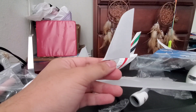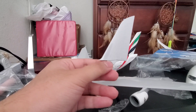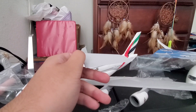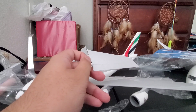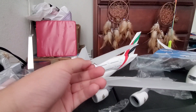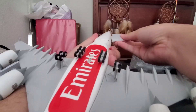Apologies for the interruption during the unboxing video, but let's continue where we left off. This is the horizontal stabilizer — it is a lot bigger than any certain regional aircraft wingspan. That is how the size was made. Let's start finishing off the assembly with its stabilizer.